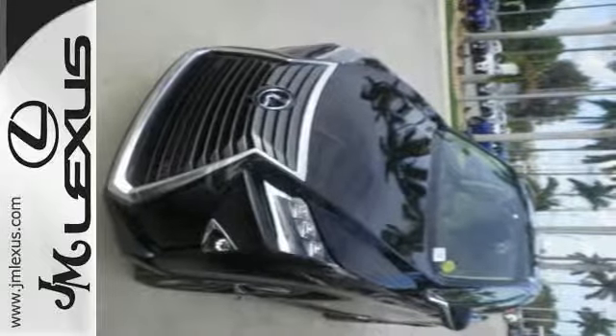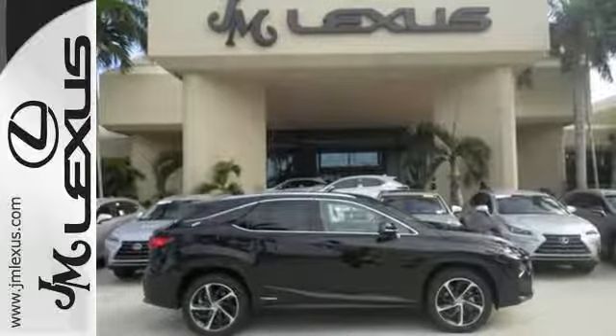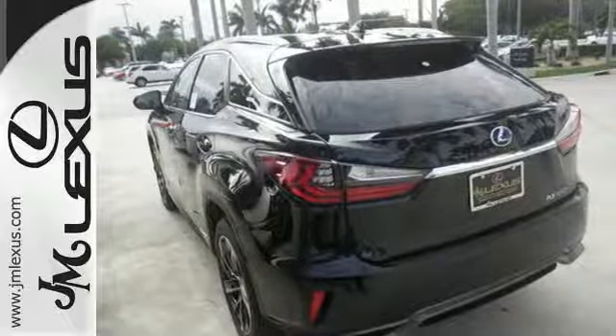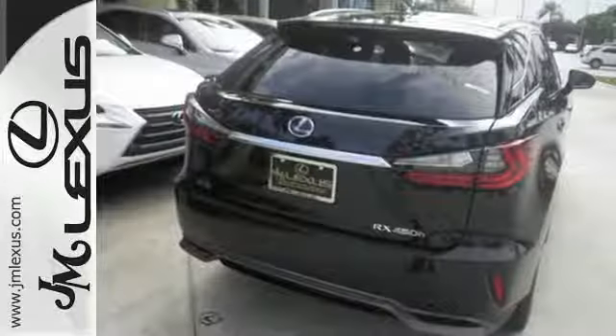The performance is matched with interior elegance featuring an abundance of accoutrements, like heated and ventilated seats, Homelink, Siri eyes-free, plus voice command. And with 10 airbags,